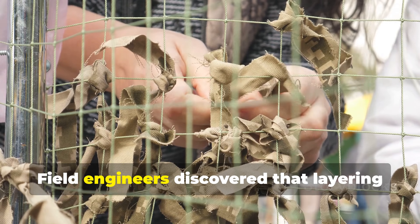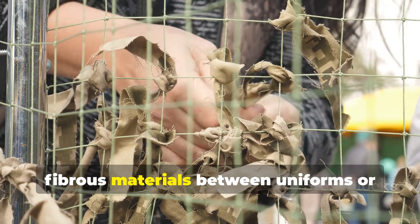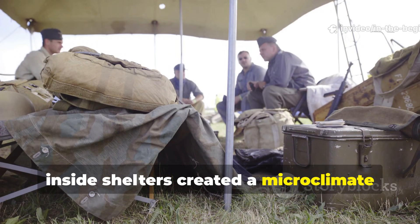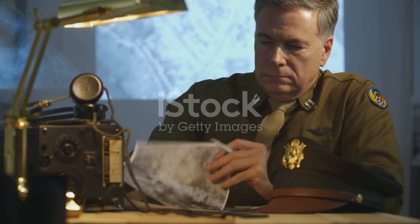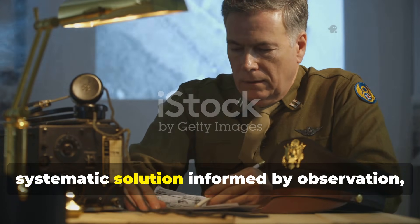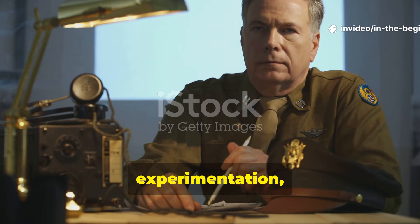Field engineers discovered that layering certain lightweight fibrous materials between uniforms or inside shelters created a microclimate that retained warmth without relying on bulk. This wasn't guesswork — it was a systematic solution informed by observation, experimentation, and necessity.